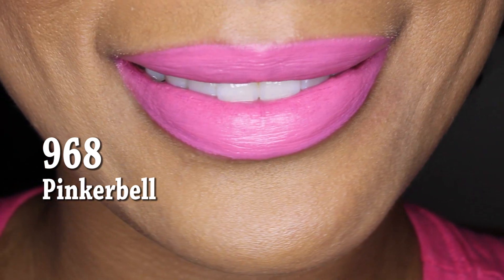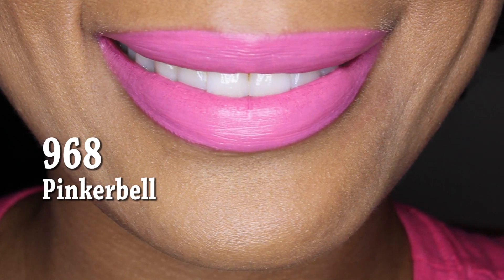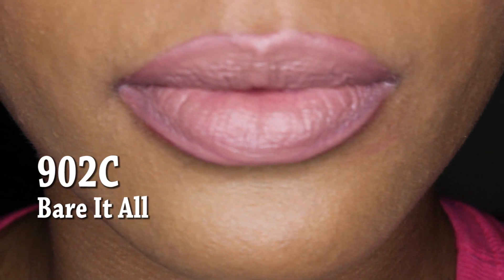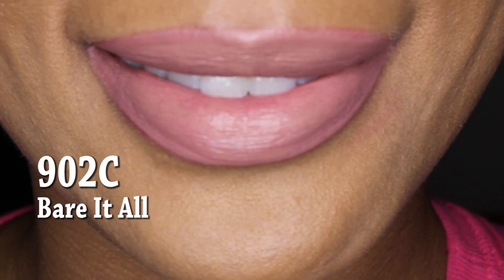Next color is 968, called Pinker Bell — a really pretty name. This pink is kind of a bright pinkish color and it's a nice pop of color for the summer time. And here is my absolute favorite color: Bear It All, number 902C. I love this nude color — this is actually my second one because I wear the first one almost every day, and I am not kidding.